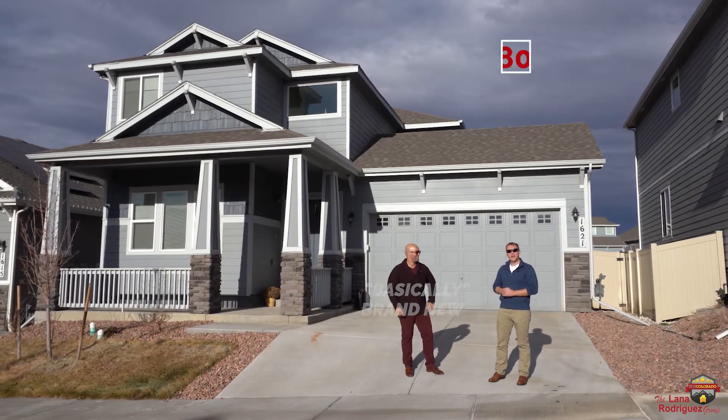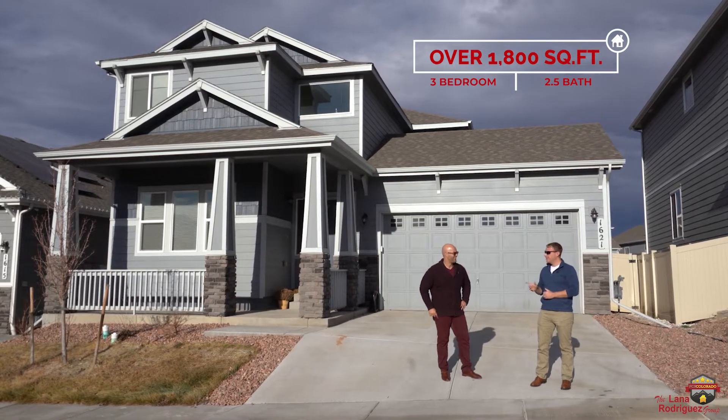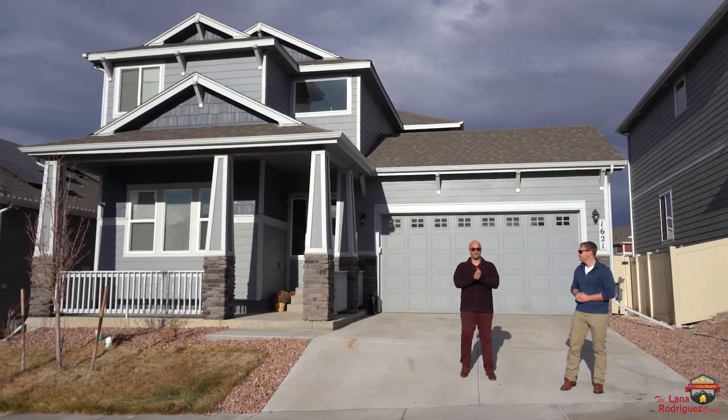This home features three bedrooms, two-and-a-half baths, over 1,800 finished square feet, not to mention the value-add opportunity of the unfinished basement. Now let's go check out this beautiful listing.